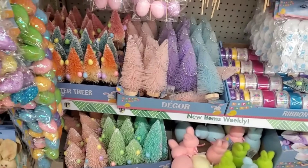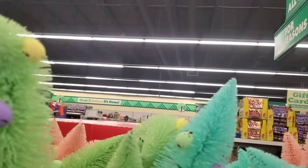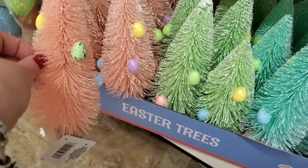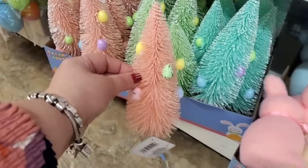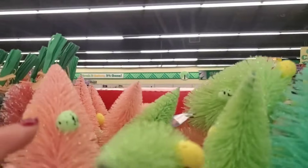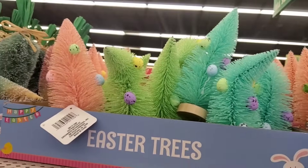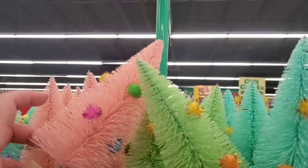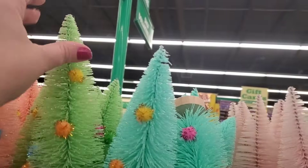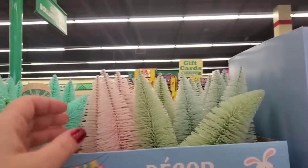The Easter egg trees are flocked up here, but they also have glittery non-flocked versions. Here you can see the difference — flocked vs. not flocked — with so many choices. The eggs on the flocked trees are speckled. Then we have trees with little pom-poms — these bottle brush trees could definitely go in a Christmas candy-themed world. They are so adorable and really versatile.